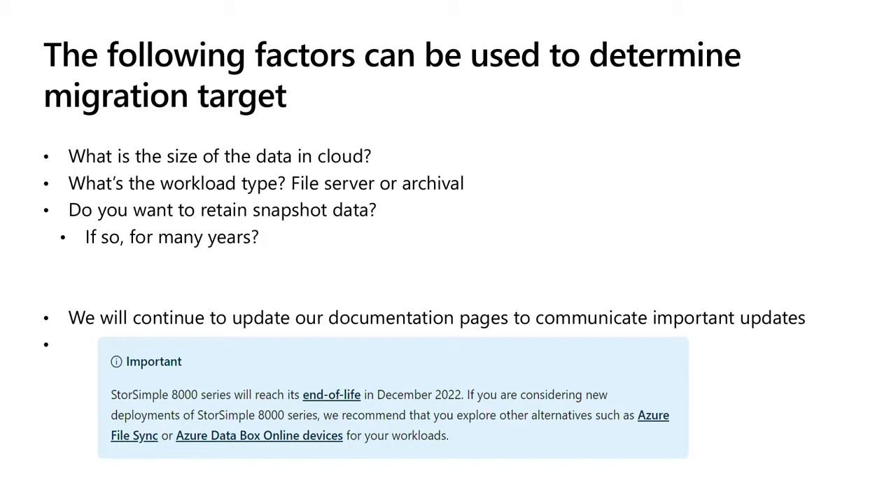Things to keep in mind with migration paths: how much data do you have? If you have to do a host copy, that data has to come from the cloud back down on-premise, which means egress costs. Consider your workload — active file server role points to Azure File Sync, cold archival points to other systems. Also consider your snapshot data: is just getting the files out of StorSimple good enough, or are those snapshots really important? On docs.microsoft.com for StorSimple, you'll see a banner on every page with updates around Model 1200 or new third-party solutions — keep an eye on that page.